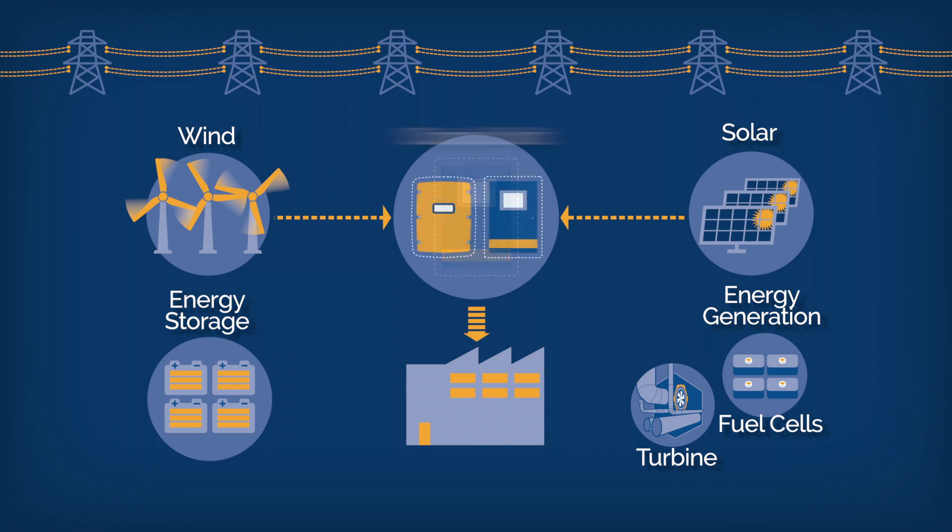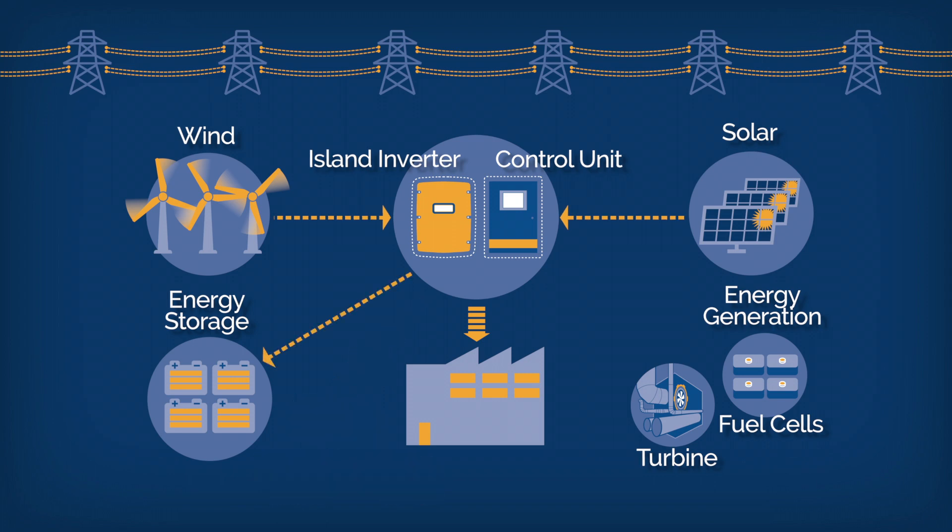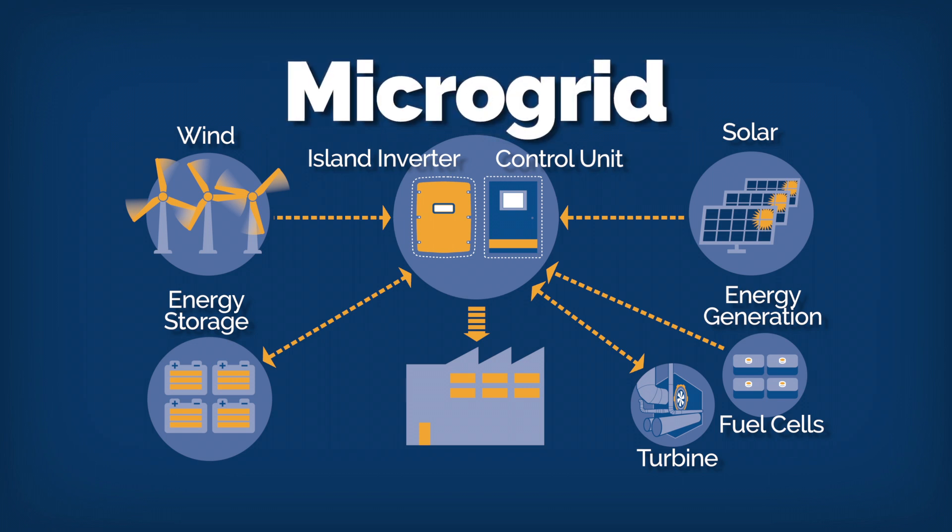When there is high demand for energy, the inverter and control unit sends it out to your facility to power anything that needs it — buildings, vehicles, equipment, and more. During low demand, or when there is a surplus of energy generated, energy is routed to a storage unit which consists of batteries. This energy storage unit stores energy for future use. Together, the system can reduce electricity costs from the utility, such as peak time-of-use rates and demand charges. Add the capability of islanding in a disconnected mode, and you now have a microgrid.